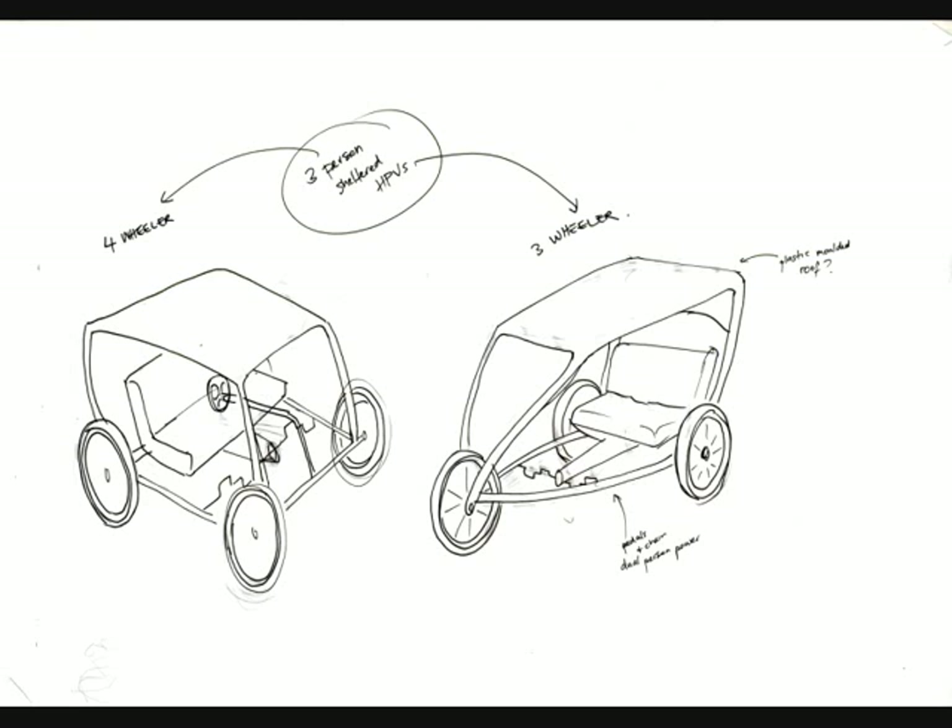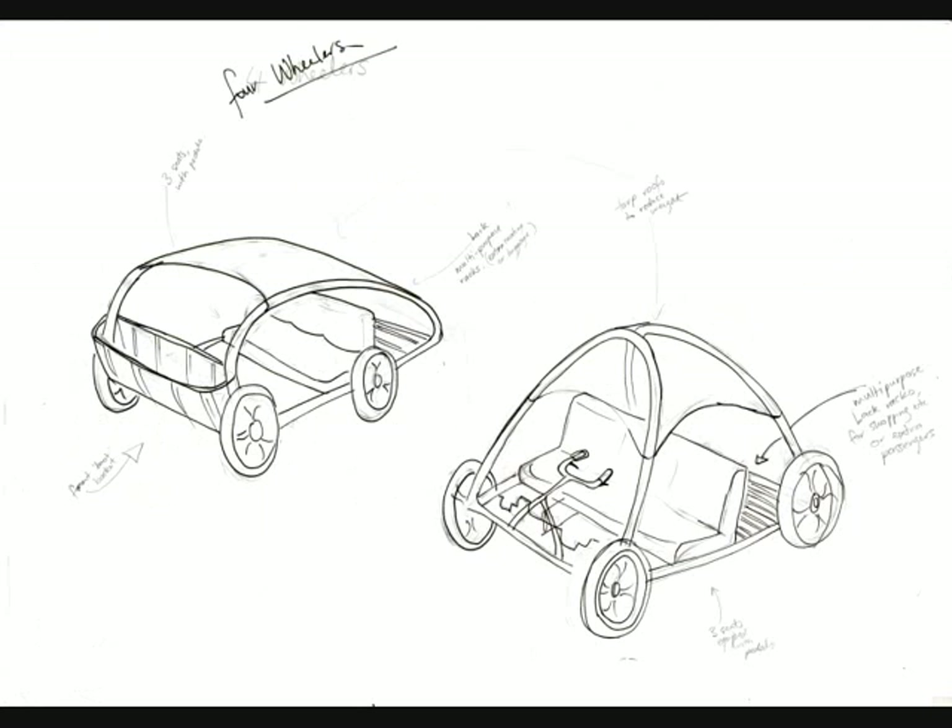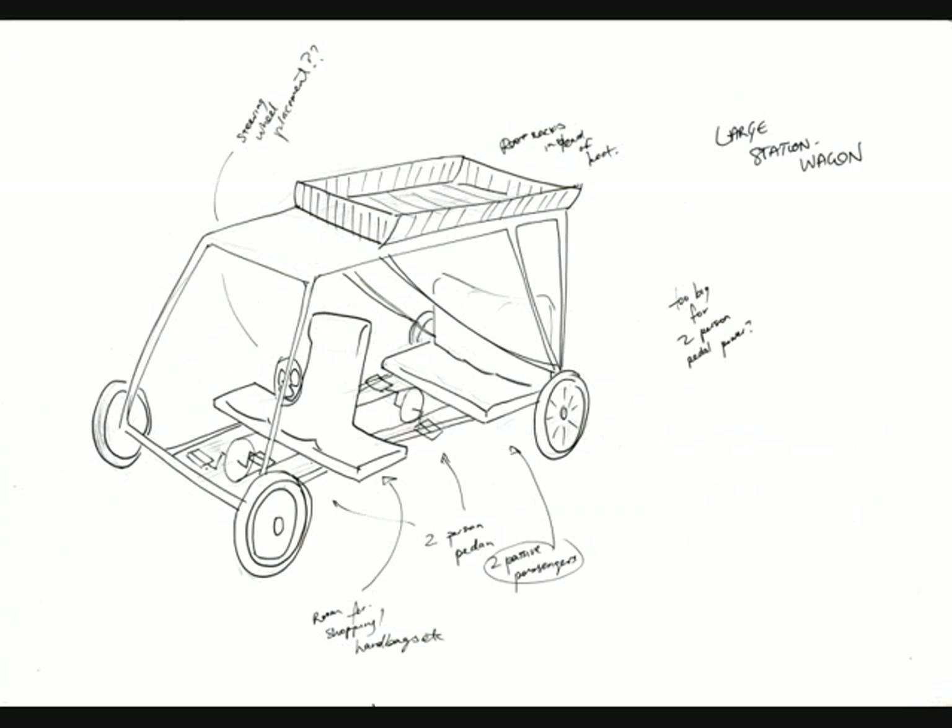I wanted to achieve three main objectives through my design. First, I wanted to create an HPV that would be accessible and familiar to those accustomed to car travel. Secondly, I thought it necessary to retain some of the lifestyle factors of car travel, such as room for luggage and the transport of passive passengers.